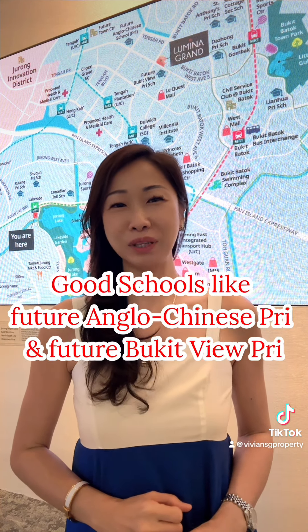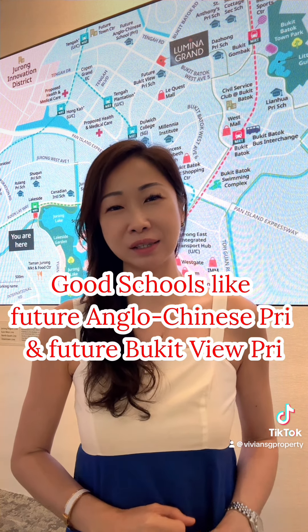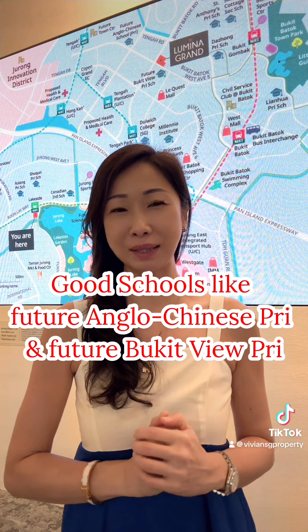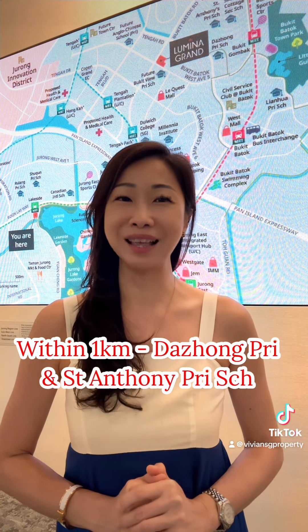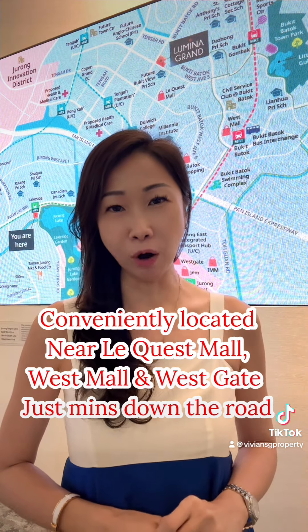It's also near good schools like Anglo-Chinese Premier School, which is a future upcoming school, and the future Bukit View Premier School. Within a 1km radius now are Tazong Primary and St Anthony Premier School.